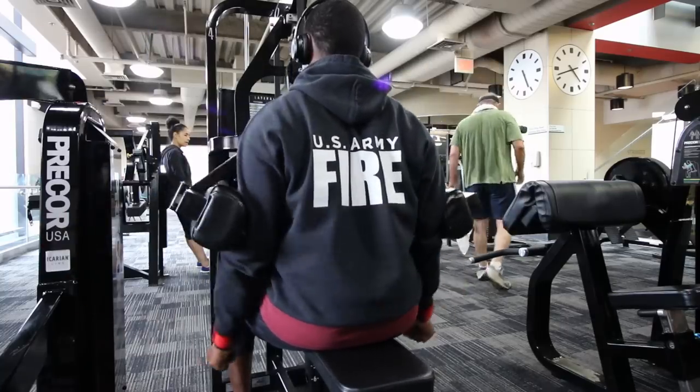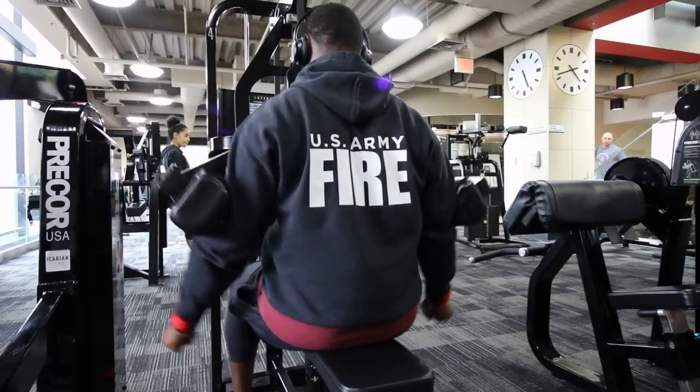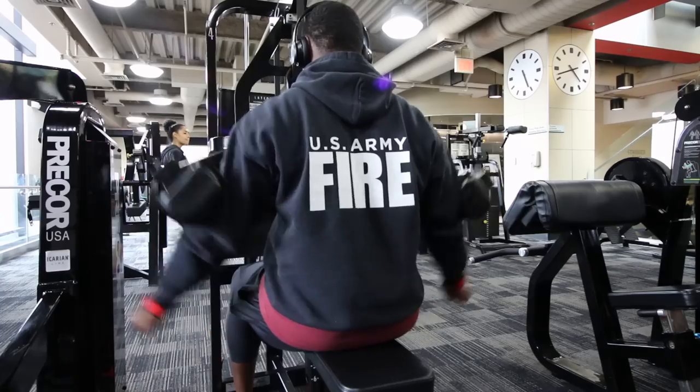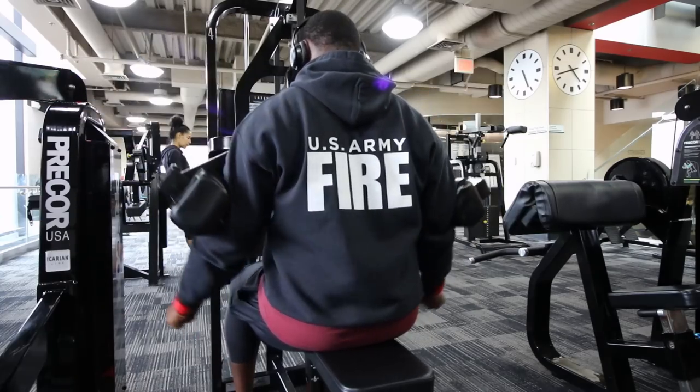Next we're doing the seated lateral raise, which I really like. As you can see, I have my arms out — they do have handles in front that you can grab, but I like doing it this way because I feel like I'm engaging my delts a little more and I feel the pump a lot more. Right now I'm aiming for about 15 to 20 reps with a medium-light weight.